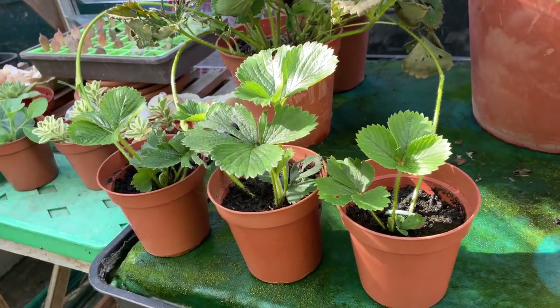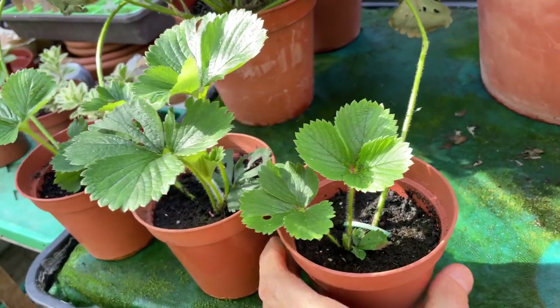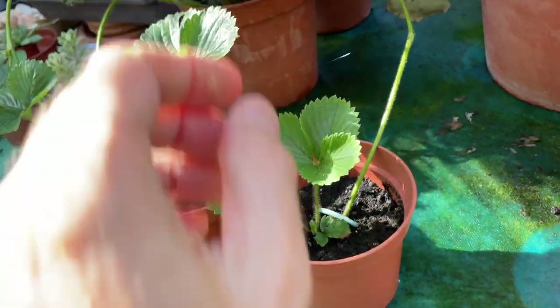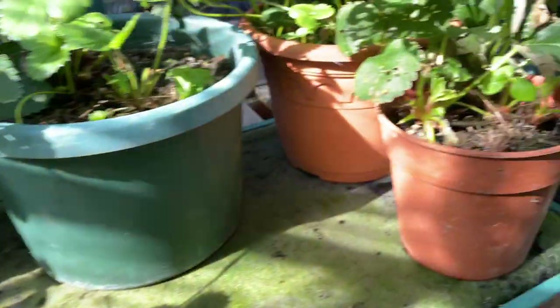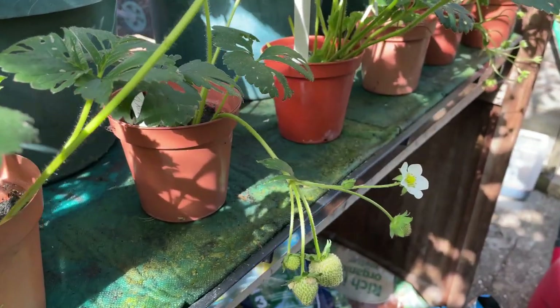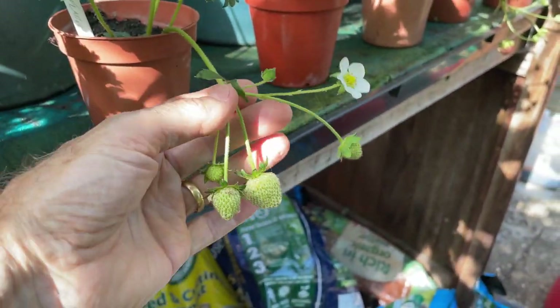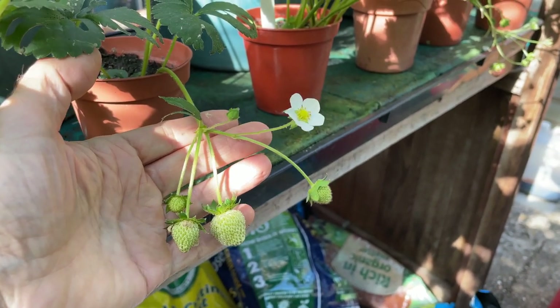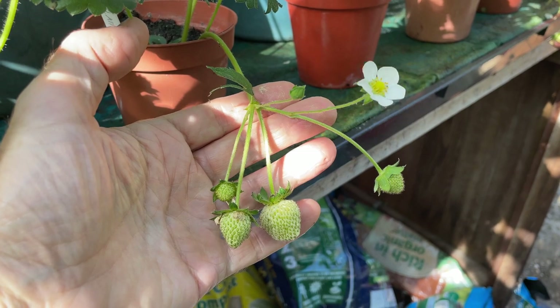I've also been propagating my strawberry plants from any runners that have been produced. I've just taken a runner away from the parent plant and pegged the tip of it into a small pot to propagate the strawberries. And some of those runners, even though they're only just rooting, are already starting to flower and fruit. So I'll have more pickings from this year's strawberry runners to enjoy in a few weeks' time.